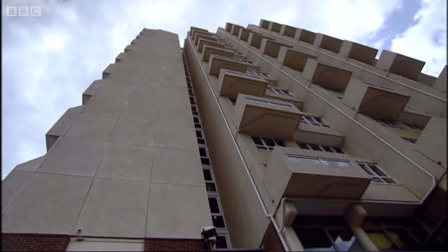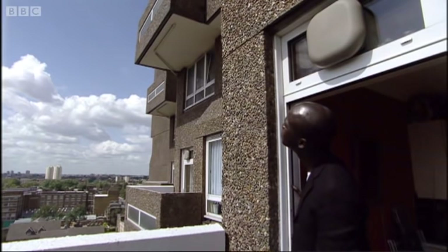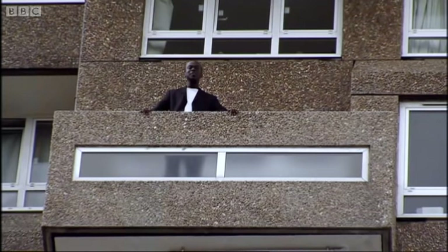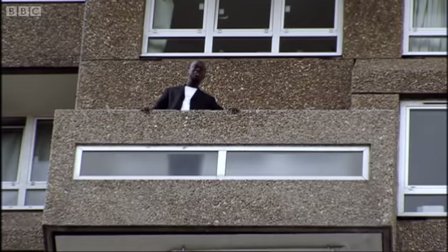Much better is the original finish, which you can still see in this nearby block. There's more texture in it. These buildings look more modern when you don't try to modernize them. None of the proposals for new tower blocks that I've seen are as radical, futuristic, or even as beautiful as the ones we already have.